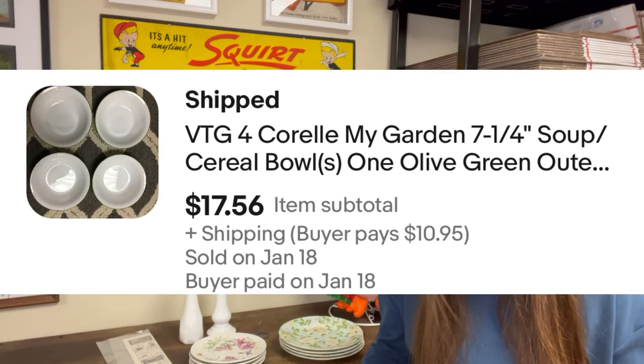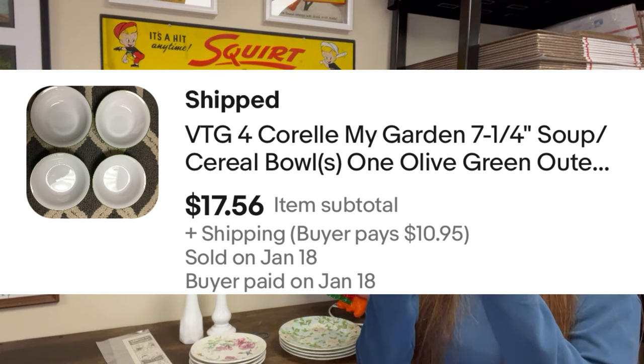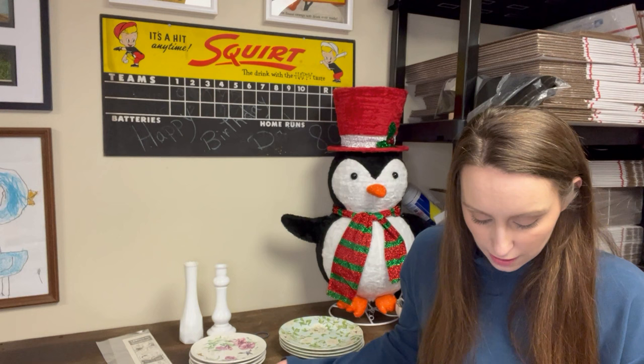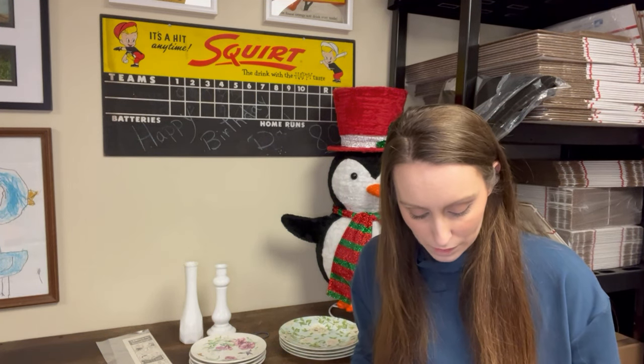Next was a set of four Corral My Garden Soup Cereal Bowls. These were a different kind of bowl — the color was on the outer rim; it wasn't on the inside of the bowl at all. I was $2 in on the set of four and they sold for $17.56. I think this is another one that sold with the 20% off promotion, because I don't typically price things in weird numbers like that.